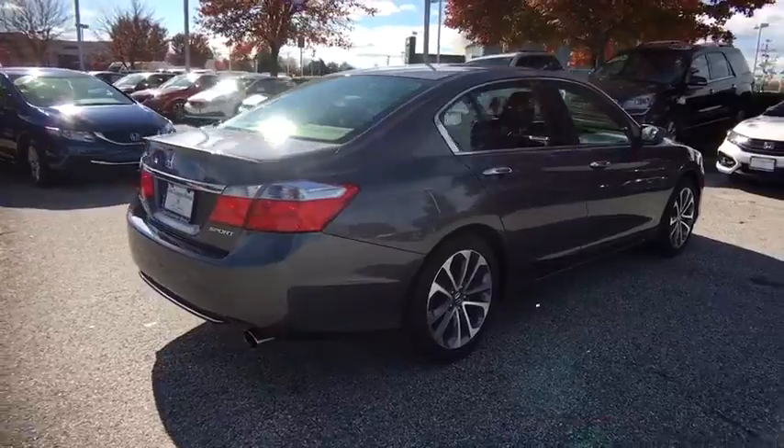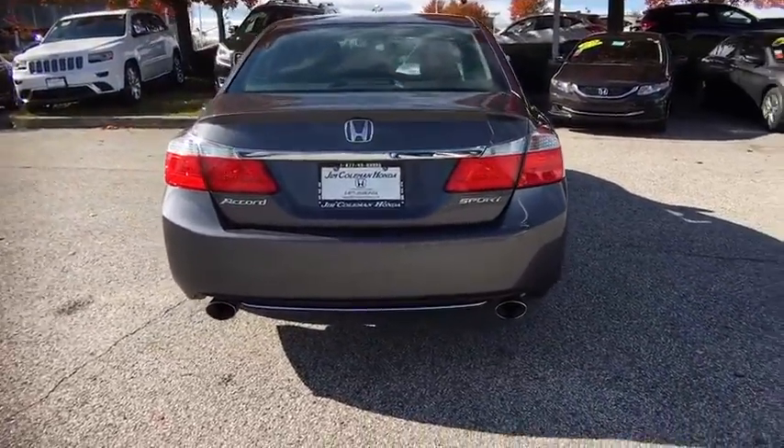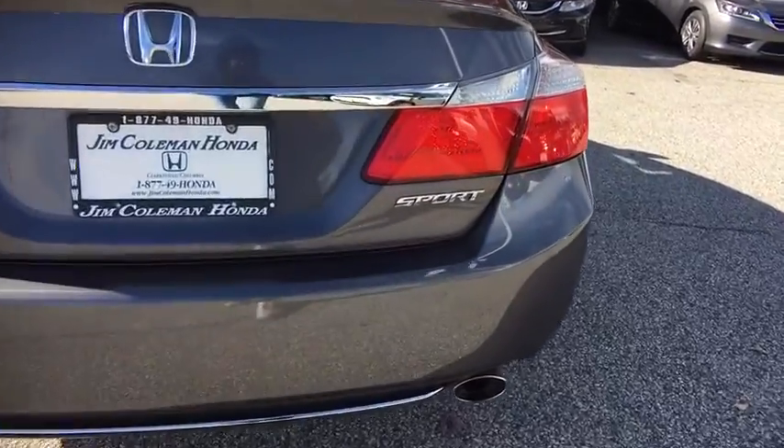Outside temperature gauge. Cloth seat trim. Engine immobilizer. Four-piece floor mat set. Low tire pressure warning. Power rear window sunshade.